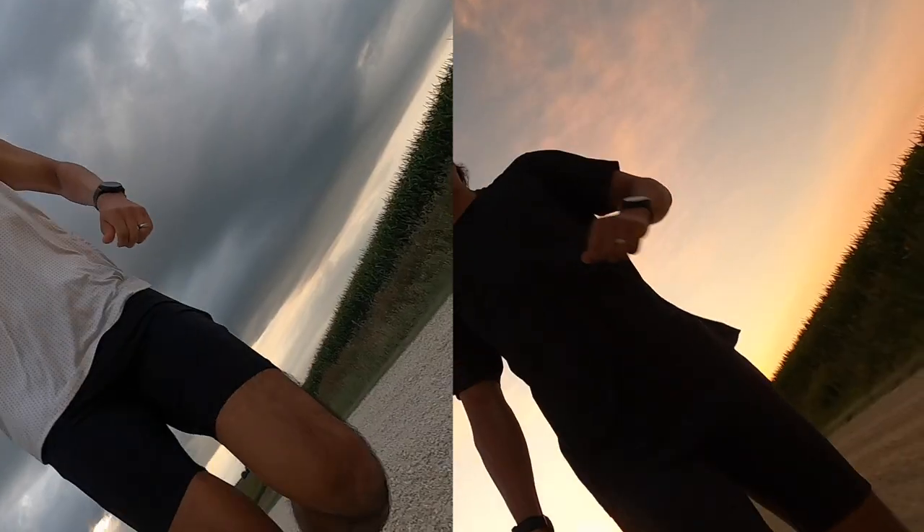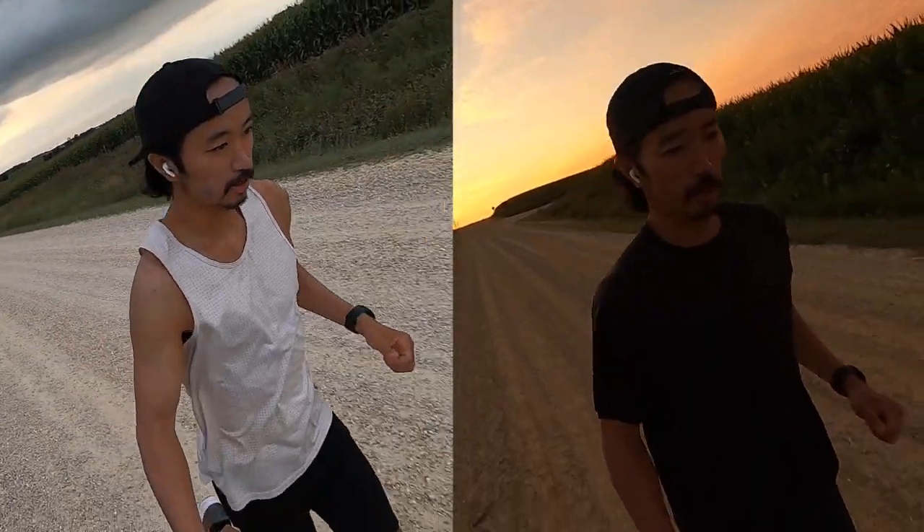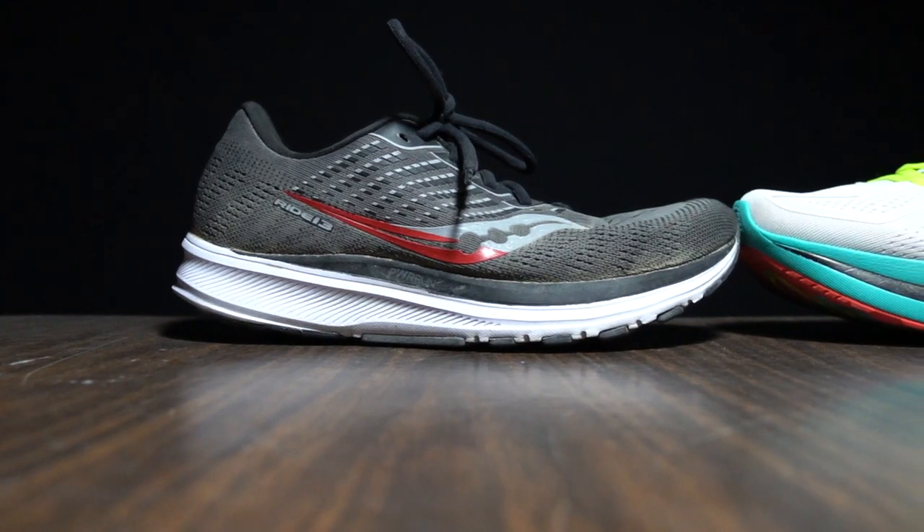Today was a really chilly day here in New Vienna, Iowa. Temps were in the 40s at the start of this run and it even affected the life of my GoPro, so there's not a ton of running footage for today. Fortunately, I went on the exact same run the day before in the Ride 13, so I do have plenty of footage of that. I went with both shoes on the same exact run two days in a row so I can compare them head to head.